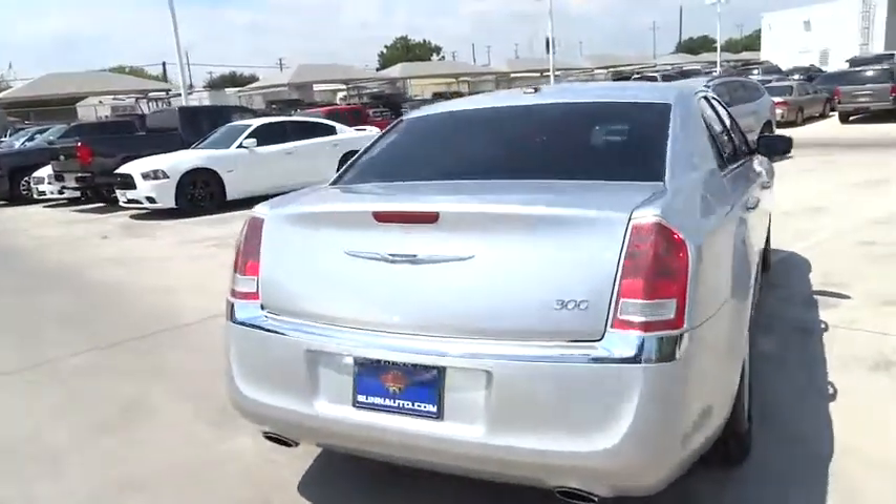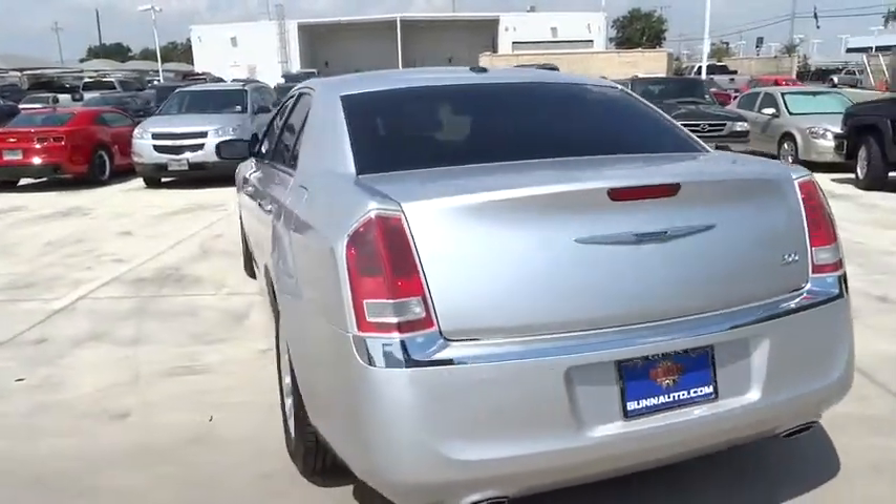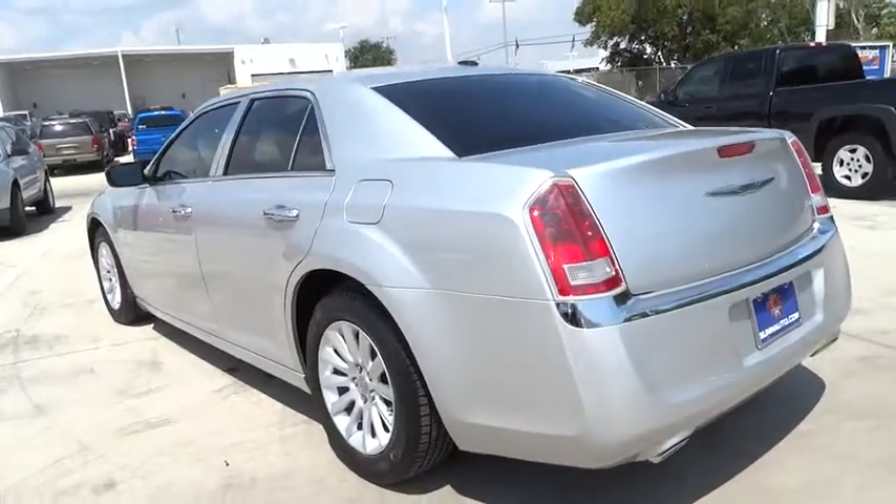Driver airbag, cruise control, aluminum wheels, auto-dimming rear-view mirror, PPO, floor mats, keyless start, four-wheel disc brakes.